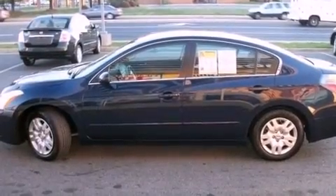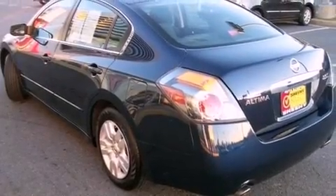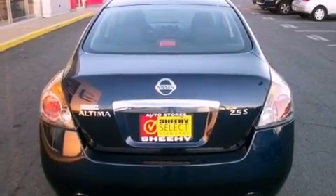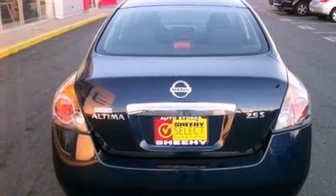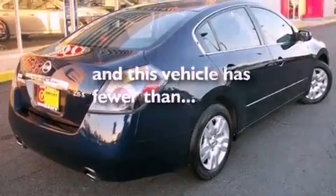Features include a low tire pressure indicator, traction control and stability control systems, cruise control, a CD player, a passenger side vanity mirror, an engine immobilizer theft deterrent system, an anti-lock braking system, a passenger side airbag, air conditioning, and this vehicle has less than 38,000 miles.